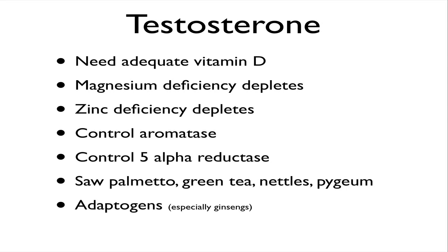You also want to control aromatase and 5-alpha reductase. Some of the things that do that are saw palmetto extract, green tea, nettles, and pygeum, as well as adaptogens. There are several things you can do to bolster testosterone production.